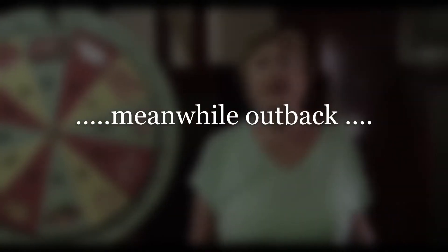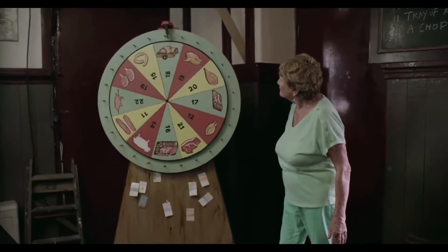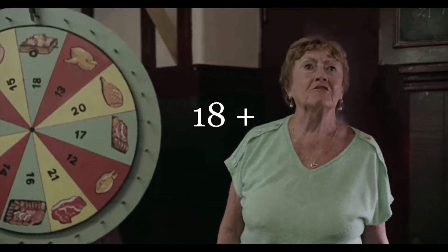Number 16, $100 meat tray. Number 18, a trailer of meat.